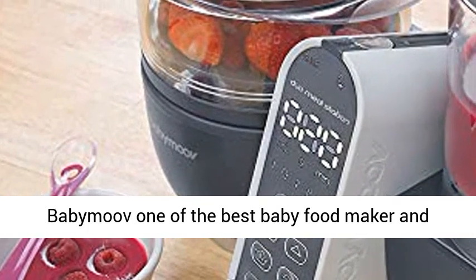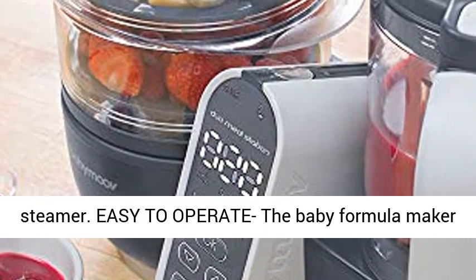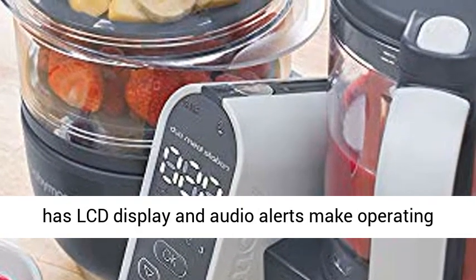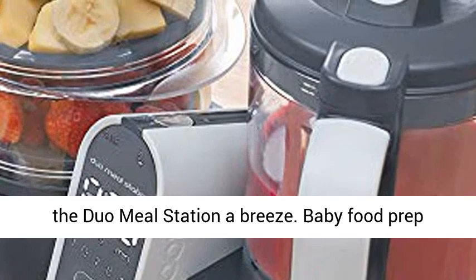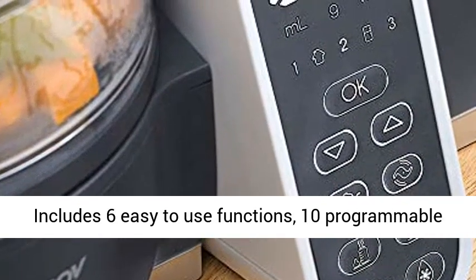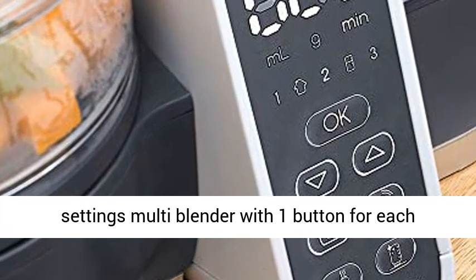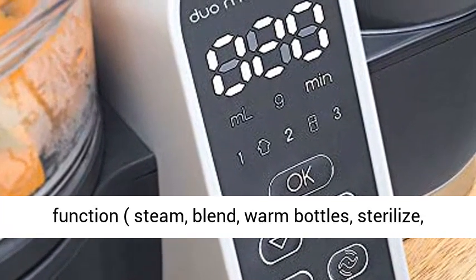These features make Baby Move one of the best baby food makers and steamers. Easy to operate, the duo meal station features an LCD display and audio alerts. Baby food prep includes six easy-to-use functions with 10 programmable settings — a multi-blender with one button for each function: steam, blend, warm bottles, sterilize, reheat, and defrost.